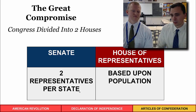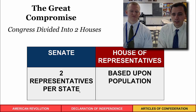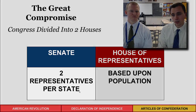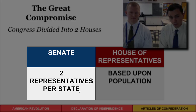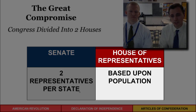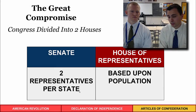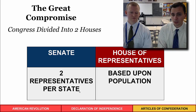They settled on the Great Compromise, also called the Connecticut Compromise, proposed by Roger Sherman. Congress was split into two houses: the Senate, modeled on the New Jersey Plan with two representatives per state for equal representation, and the House of Representatives based on population, so larger states have more seats. For example, Rhode Island has two representatives in the House today, while California has around 53. This settled the contentious issue of representation.